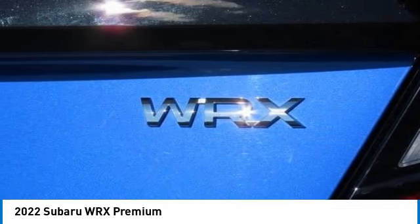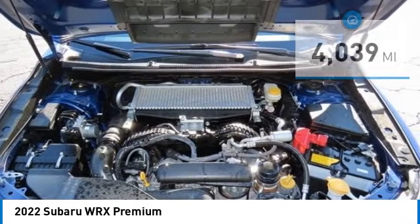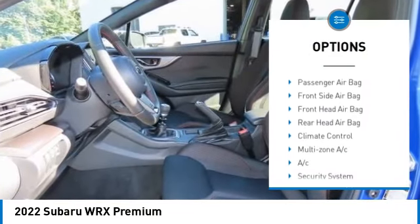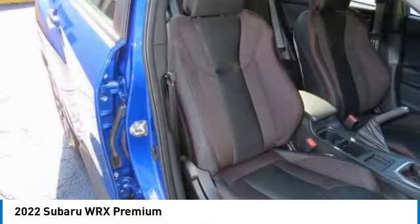This vehicle has less than 5,000 miles. Here are some of this vehicle's great options: tire pressure monitor, all-wheel drive, heated mirrors, aluminum wheels, rear spoiler, brake assist, traction control, stability control.